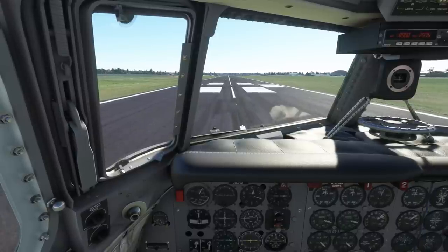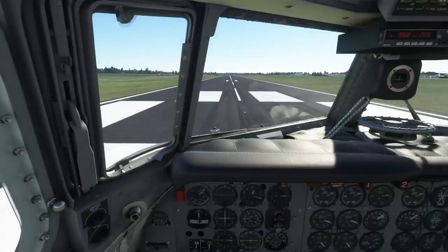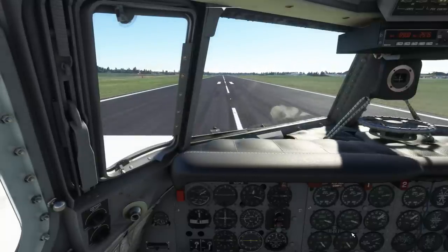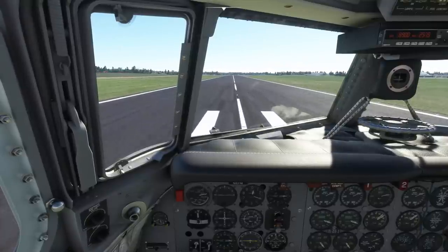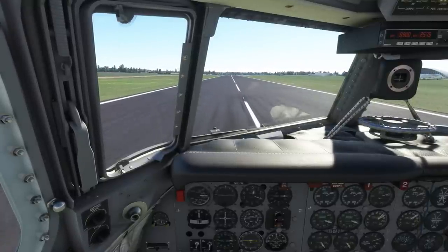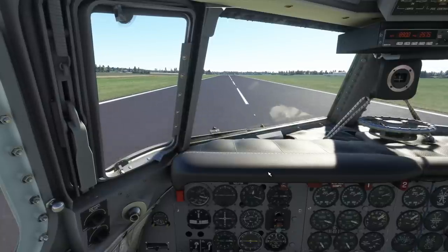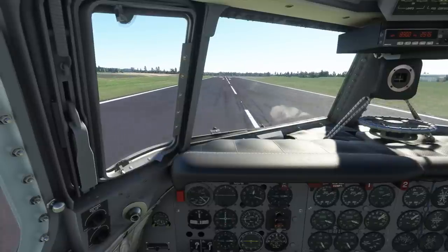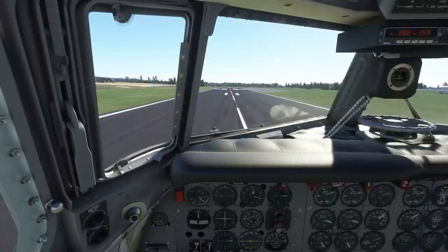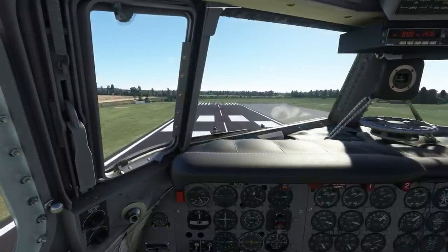Opening the engines up — not going to go any more throttle than that — just looking at the manifold pressure gauges. A bit of left rudder to hold the centerline. You'll notice the plane gets light on its feet — on its wheels — so we ease back, and we're in the air. It almost flies itself; it's very good.